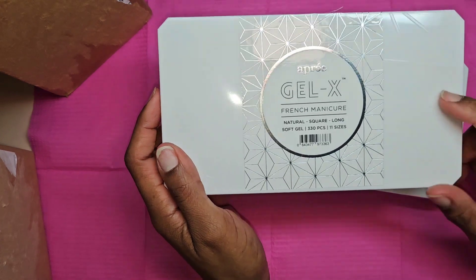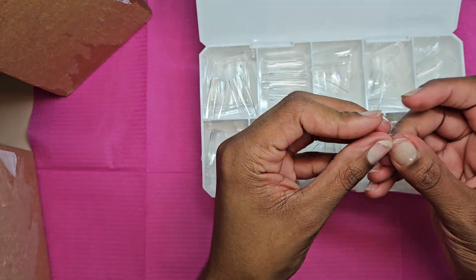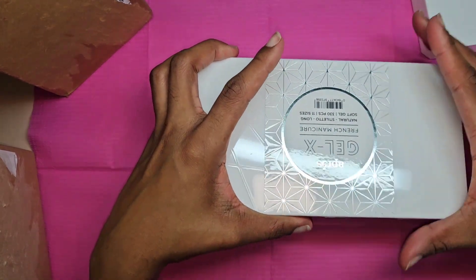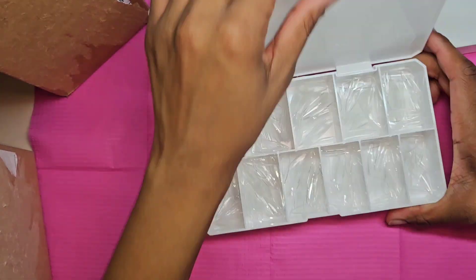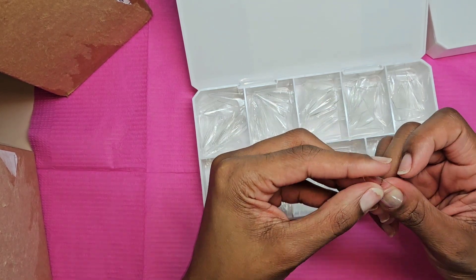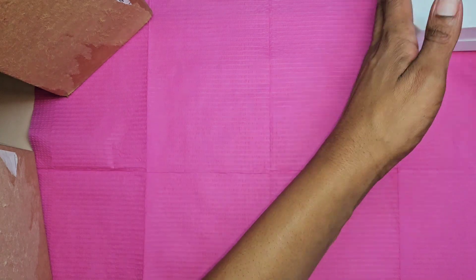The box I already opened was my Apres tips. These were on sale — I think I got these for like six dollars each. This one here is the Natural Square Long, and it does have the lines in it to help you do the French manicure. I need all the help I can get, so that's why I got these. I really like these tips — I have them in another style, coffin, and I also got them in Natural Stiletto Long. These tips are slightly bigger cuticle-area-wise, but I actually like that. This one's a double zero and it's a little tight, but it has the French tip on there.